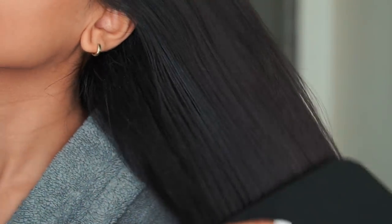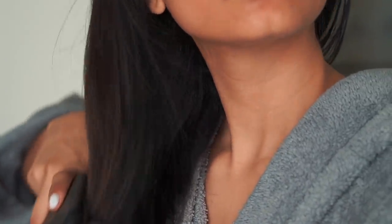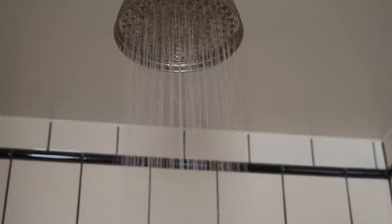I like to wash my hair in the morning and I start by brushing the hair through just to loosen up the dirt. This will help break up any dry shampoo or product that I've used in my hair so I can get a thorough cleanse.